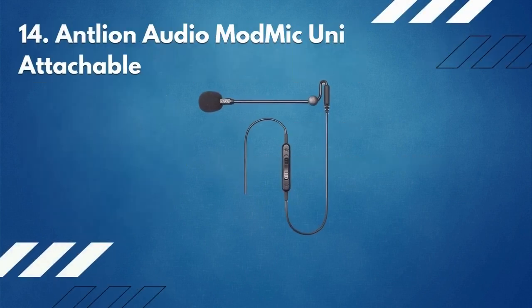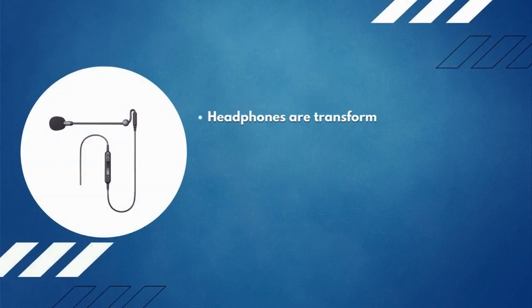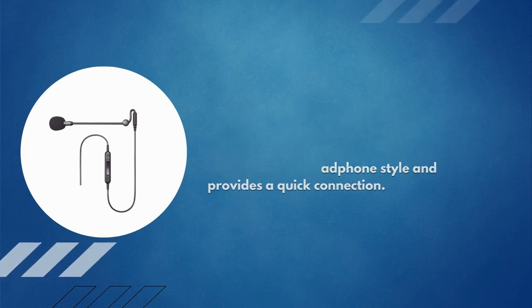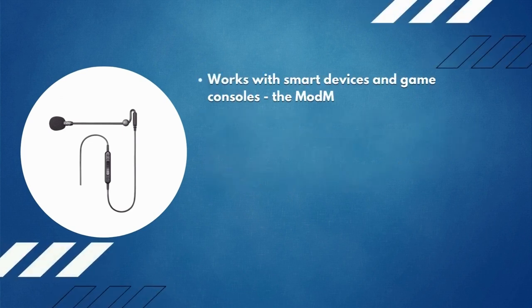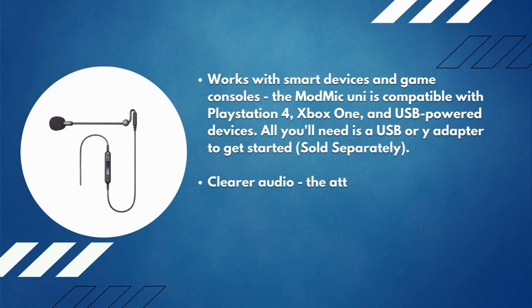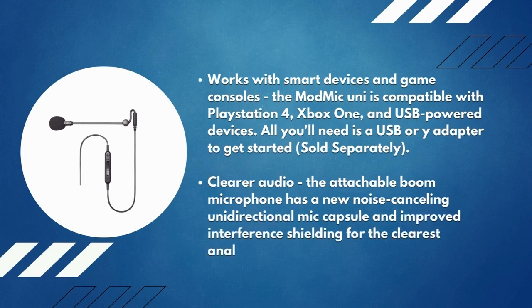Number 14: Antlion Audio ModMic Uni attachment. Headphones are transformed into the ultimate headset. The Antlion Audio ModMic Uni is a novel designed microphone that can be fitted to any headphone style and provides a quick connection. It works with smart devices and game consoles, and is compatible with PlayStation 4, Xbox One, and USB-powered devices. All you'll need is a USB or Y adapter to get started, sold separately. The attachable boom microphone has a new noise-cancelling unidirectional mic capsule and improved interference shielding for the clearest analog sound imaginable.